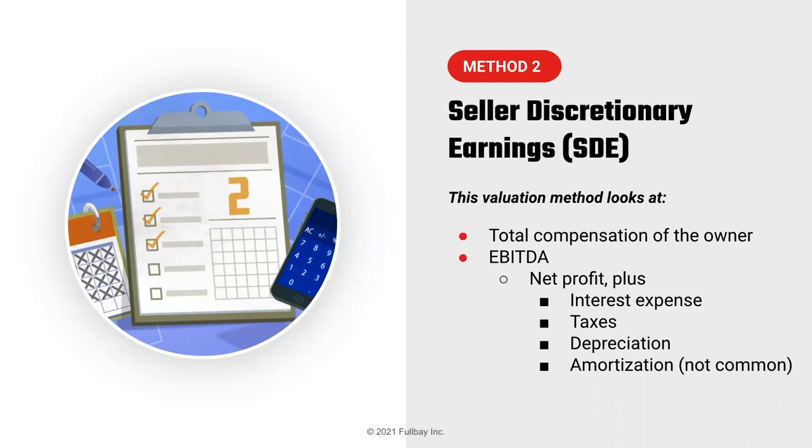There's also the concept of normal compensation. If the owner takes out $200,000 a year in salary but a normal owner-operator would earn $100,000, you could add the extra $100,000 back because the P&L needs to reflect what normal expenses would be. Conversely, if an owner is only taking $10,000 out, you might need to adjust EBITDA or SDE to reflect a fair market salary.